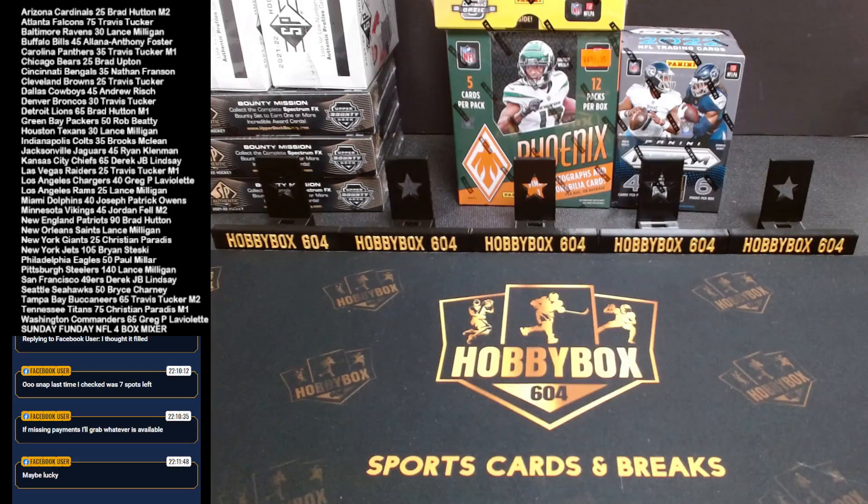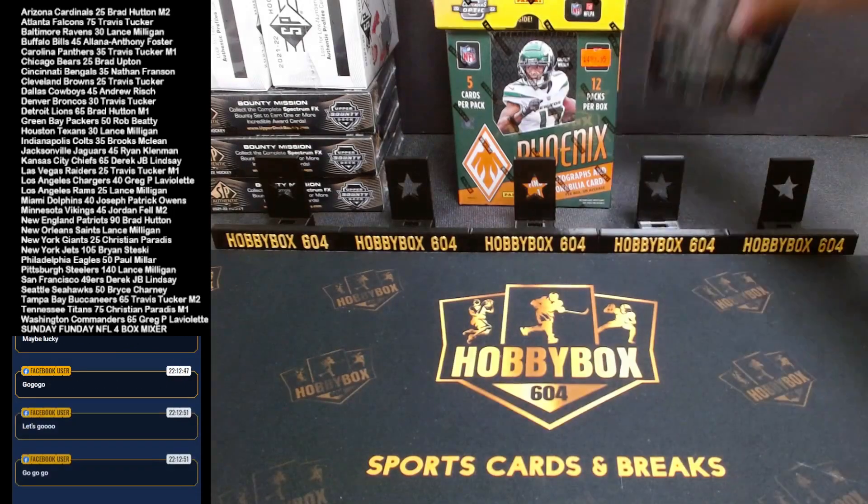What's up YouTube, we are live with our Sunday NFL break. Our NFL breaks are not filling as fast as they should, so this is usually the first break on Sundays but this one is the sixth break of tonight. We got Phoenix, Optic Contenders, Clearly Donruss, and a Prism Blaster in this one. Good luck to you all — if participants are ready, comment 'go' and we'll start with the Prism Blaster, then Clearly Donruss, Phoenix, and finish with Contenders Optic.